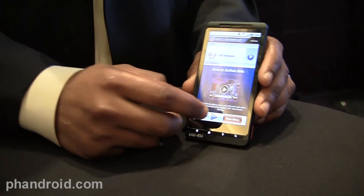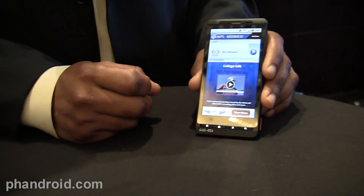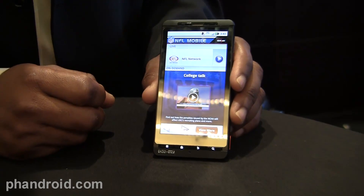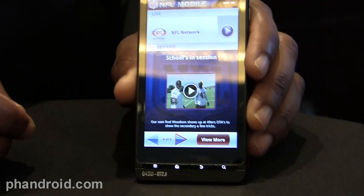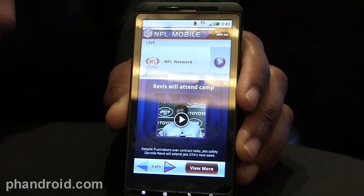We're here at the Droid X launch event with representatives from Verizon Wireless and NFL. We want to take you through the NFL mobile application on the Motorola Droid X from Verizon. It will take full advantage of Verizon Wireless's exclusive rights to NFL content.